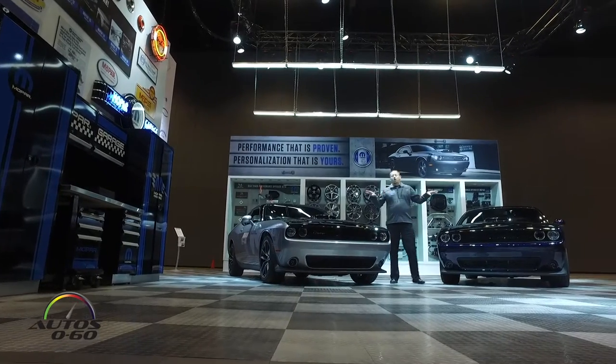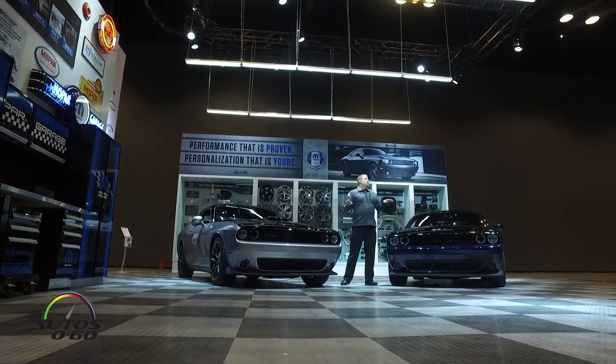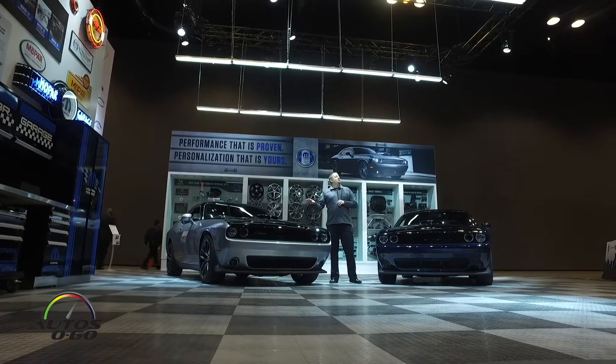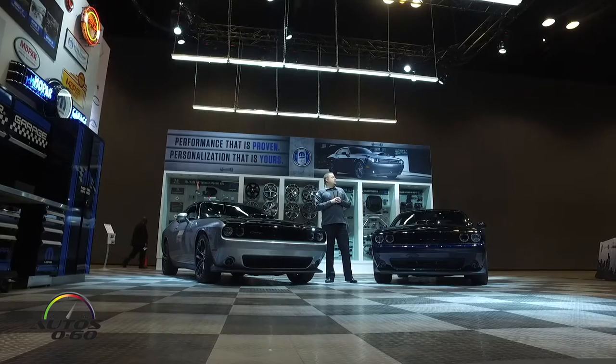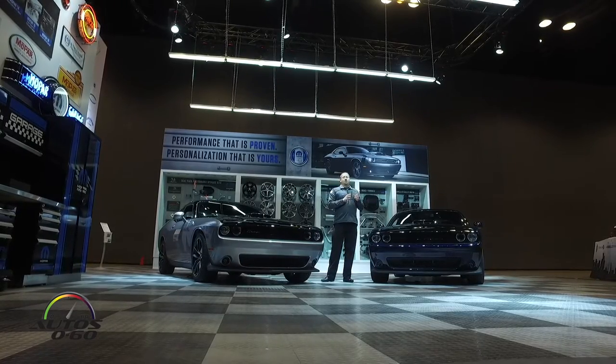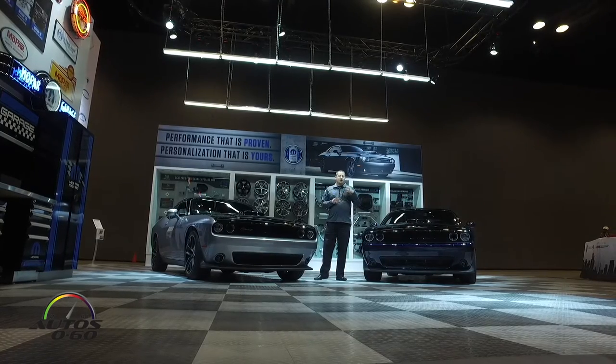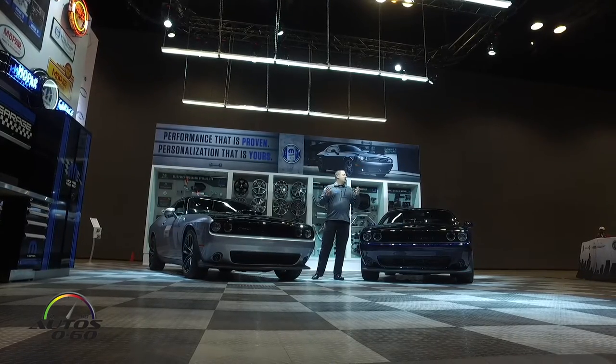All of them have the Mopar-designed and developed shaker hood system. What this means is they're all coming to our custom shops to have the induction system put in, which makes them a perfect starting point for Mopar to make something truly special for our customers.